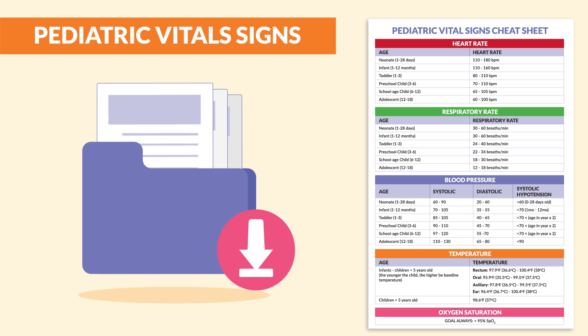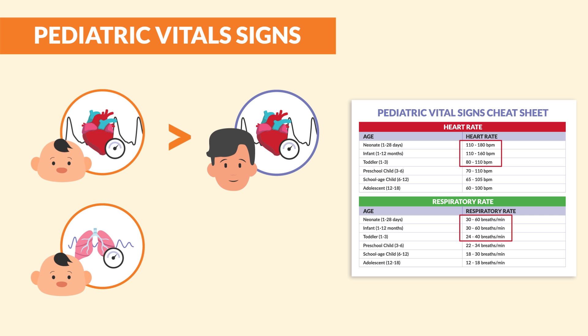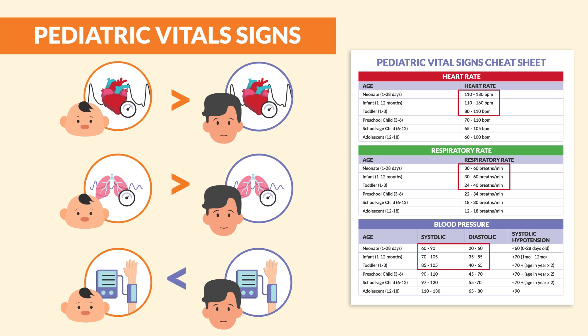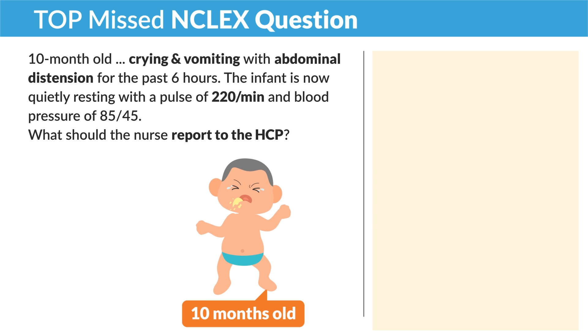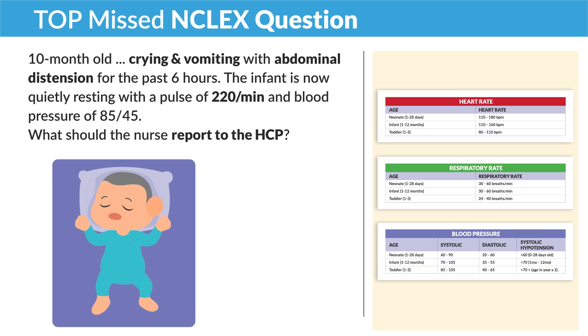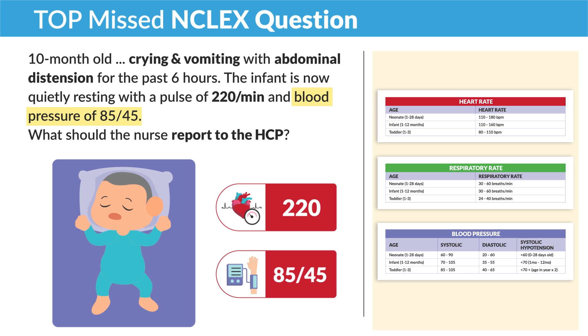You can download this study guide bundle in our study guide area on the membership site. As you can see in the highlighted areas or dotted red boxes, the children have a faster heart rate and respiratory rate compared to adults, and a lower blood pressure. This is because their organs are smaller. So for a top-missed NCLEX question: a 10-month-old crying and vomiting with abdominal distention for the past six hours — the infant is quietly resting with a pulse of 220 per minute and a blood pressure of 85 over 45.